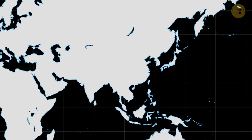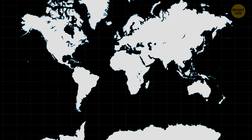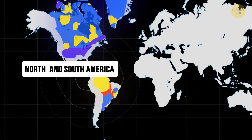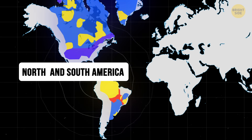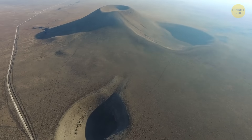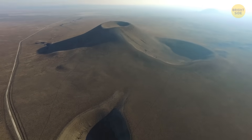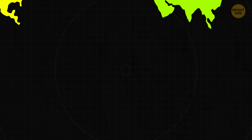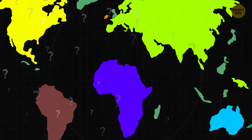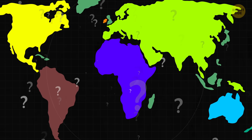The North China Craton isn't the only place where this decratonization process can happen. Other cratons, like those in North America, South America, and China's Yangtze region, may have gone through similar changes. Scientists say this shows how the continents on Earth have slowly changed and evolved over billions of years, and that no place is 100% safe from geological changes.